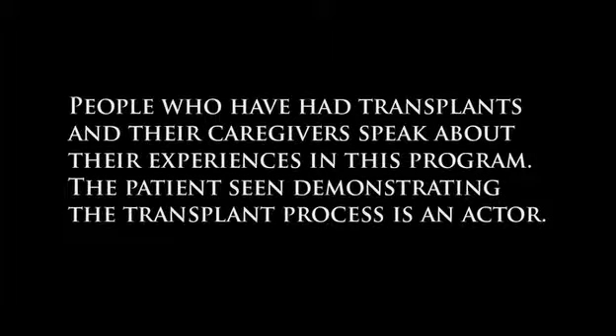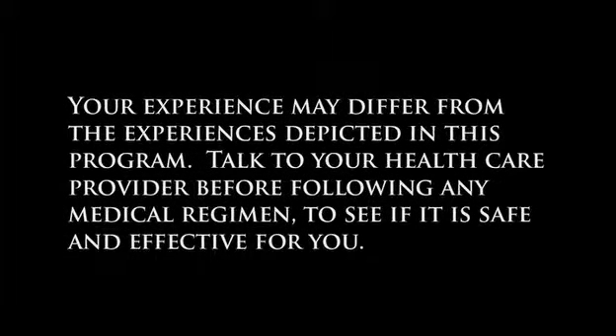People who have had transplants and their caregivers speak about their experiences in this program. The patient seen demonstrating the transplant process is an actor. The following information is an educational aid only. It is not intended as medical advice for individual conditions or treatments. Your experience may differ from the experiences depicted in this program. Talk to your health care provider before following any medical regimen to see if it is safe and effective for you.